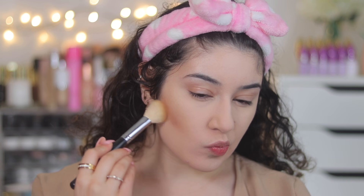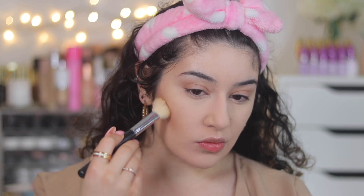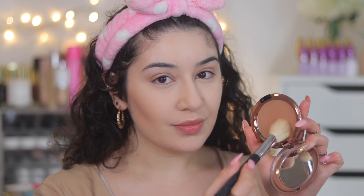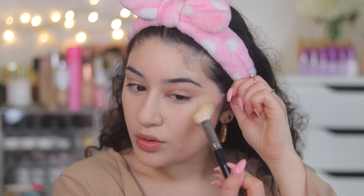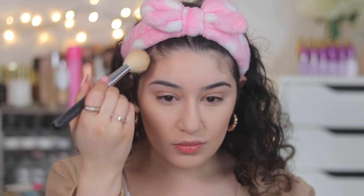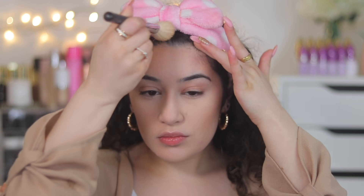I will say the formula was really different compared to MAC's bronzers in their permanent line. When I applied it, it literally went on like a true matte and the formula was so buttery and smooth - it just looked really nice on the skin. One thing I wasn't keen on is that this is supposed to be a lighter shade for fair to light skin tones, however I still found it was a little bit dark on my skin. Use a very light hand - it's almost like a light taupey warm shade, not orangey and not ashy. I applied it with the Morphe M405 contour brush, which really buffed it out nicely.